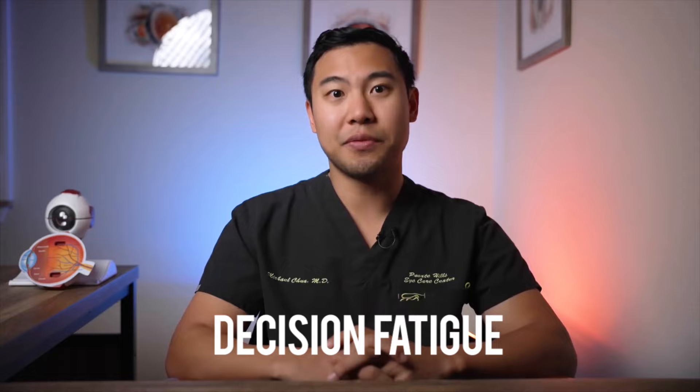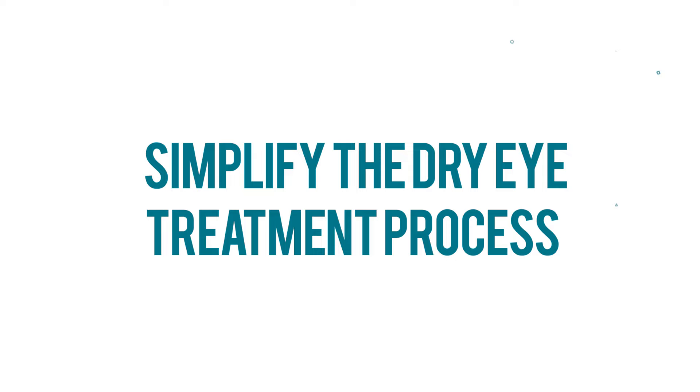Psychologists actually refer to it as decision fatigue. So my goal in this video is to help you simplify the dry eye treatment process. I'm Dr. Michael Chua, a board-certified ophthalmologist with Puente Hills Eye Care, and I make videos on vision, eye health, and eye surgery. I'll be using my background in research, my experience as an ophthalmologist, and the experience of my patients to help you design a simple dry eye treatment regimen that's safe, effective, and reasonably priced.